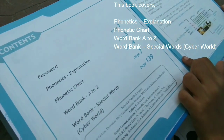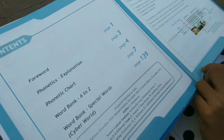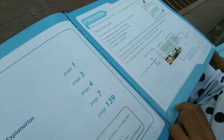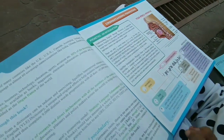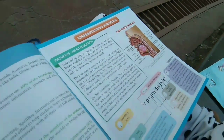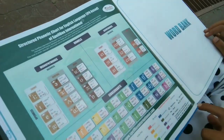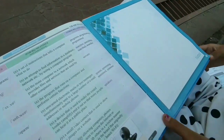This book covers phonetics explanation, a phonetic chart, word bank A to Z, word bank special words, and the cyber world. Every word contains the phonetics, meanings, and other related forms. It also has a notes section at the end where we can take notes.